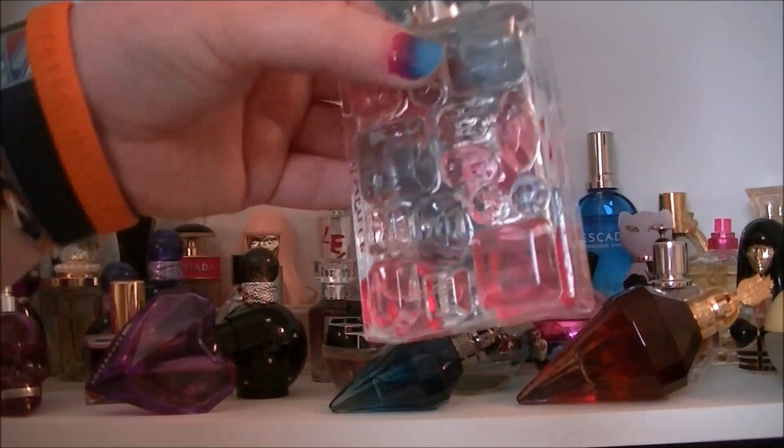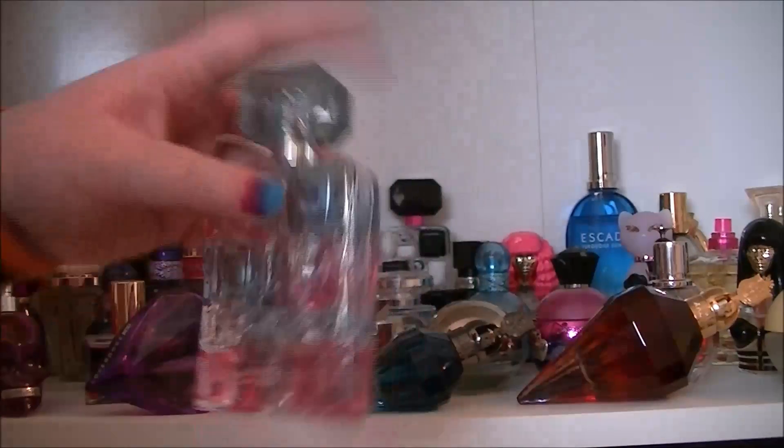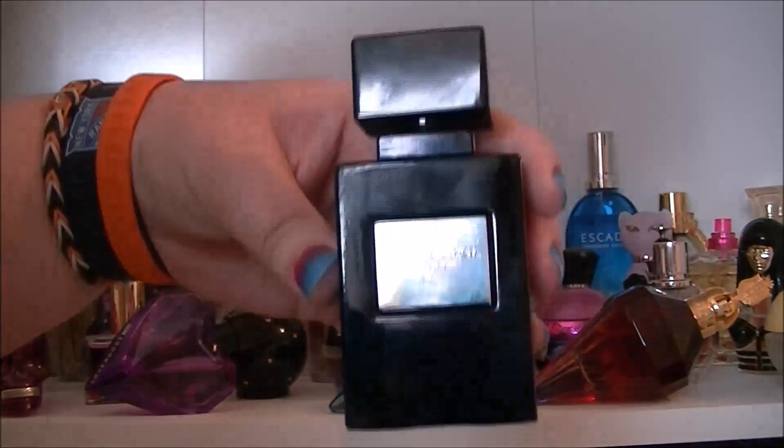Then we have another Britney Spears one — this one is just Radiance. I'm kind of really low on this one. It's quite nice, not my ultimate favourite but it is quite nice. Then we have Eau de Gaga.